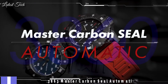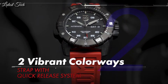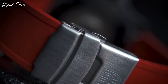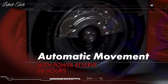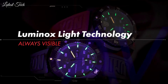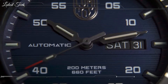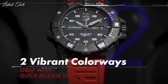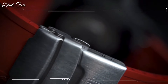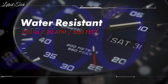Number 4: Luminox XS.3863 Master Carbon Seal Automatic Blue Watch. The Master Carbon Seal Automatic combines all the details for which Luminox is famous: toughness, luminosity, extreme water-resistance, and legibility, with the Swiss-made Sellita SW220-1 automatic movement featuring a day and date window. For the first time, Luminox is introducing an automatic movement in a Carbonox Plus case. Specs: analog display, 42mm diameter, 13mm thickness, Swiss automatic movement, water-resistant to 100 meters.